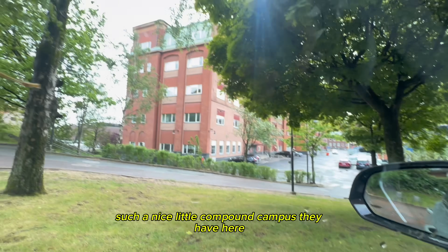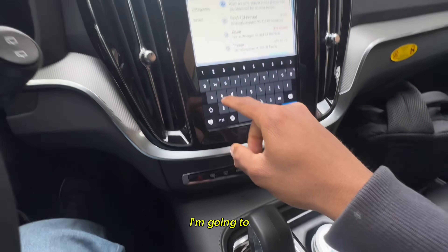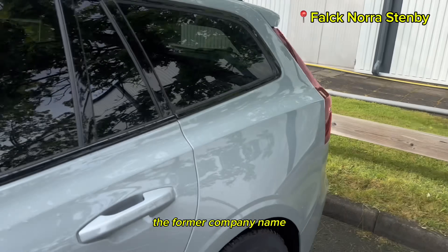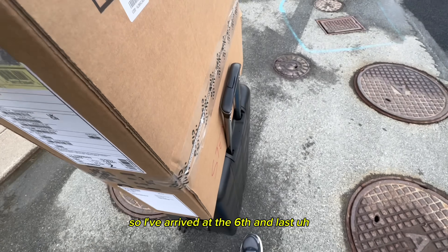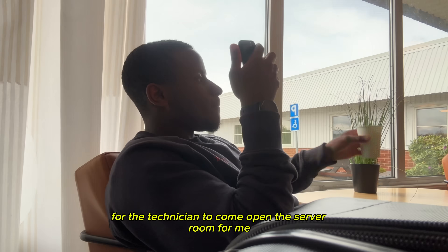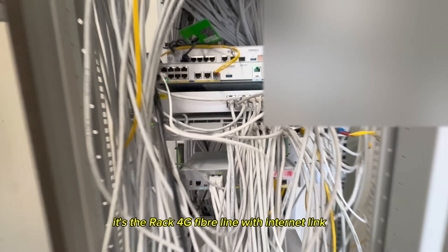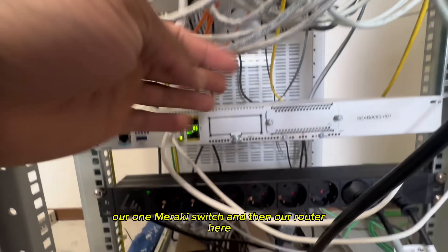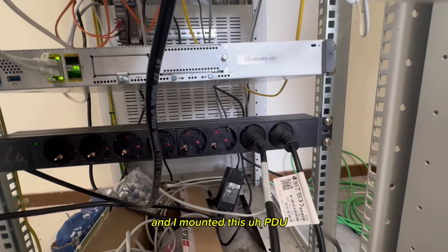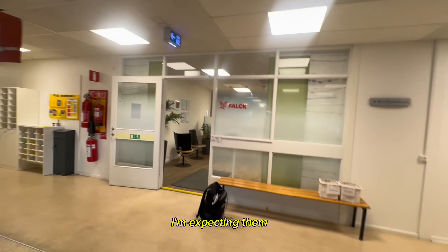Such a nice little campus compound they have here. I arrived at the sixth and last clinic of the week — Pravia is the former company name visible on the building. I got some coffee and waited for the technician to open the server room. Inside: one Meraki switch and our router, both links up. iOS updated and I remounted the PDU — all good. Some of you will have comments about the cabling, and I'm expecting them.